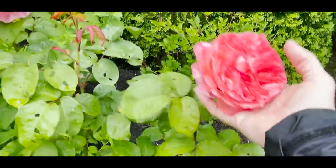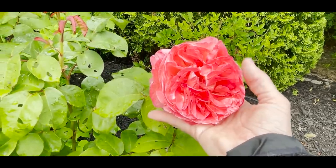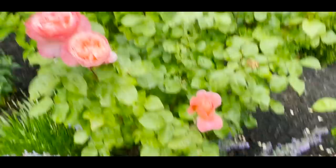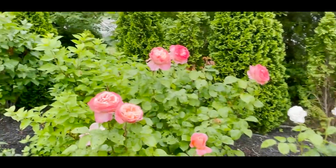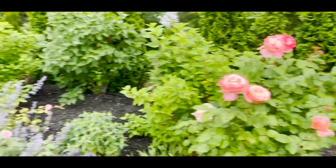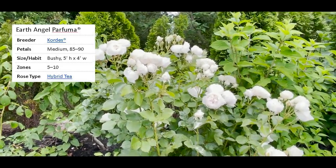The blooms of Sweet Mademoiselle are huge — this is definitely a five and a half approaching six inch bloom. It is magnificent. That is Sweet Mademoiselle and you definitely need to consider adding that to your garden.